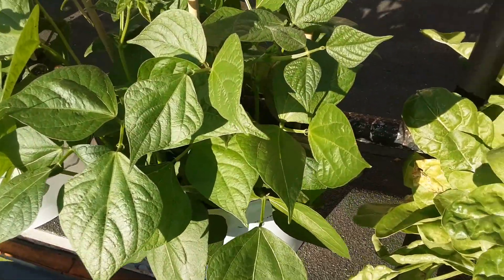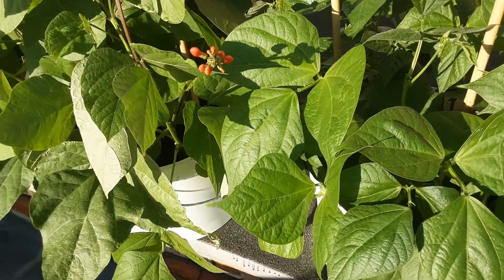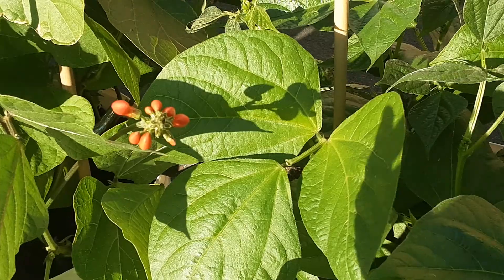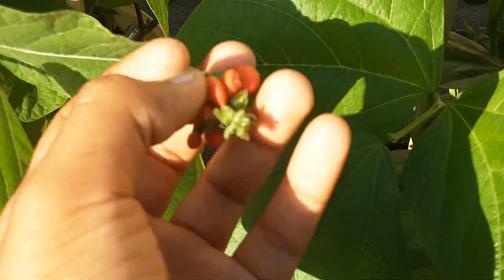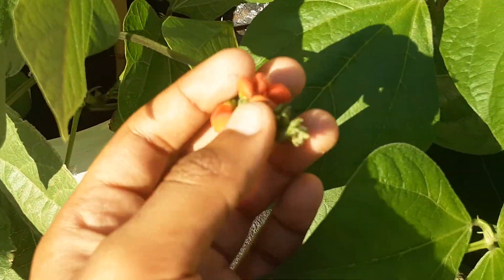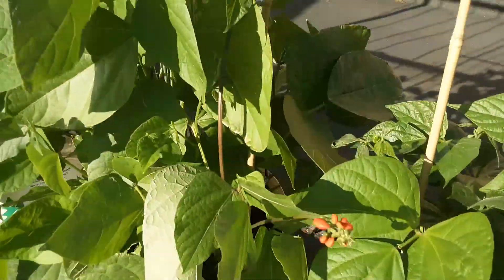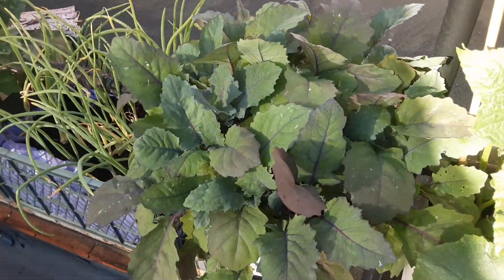And I have a surprise for you guys — beans! Oh my gosh, can you see this? Oh my god, they grow — look how they're literally growing. That is sick actually. More beans, that was really good. Kohlrabi over here.